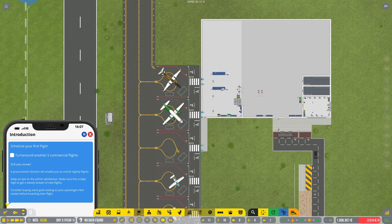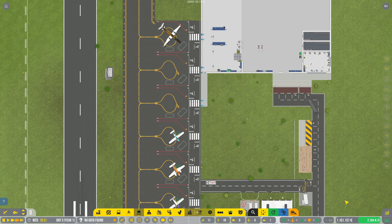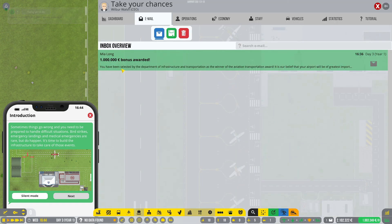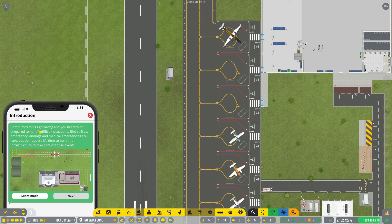Now looking to turn around another five commercial flights. We can schedule here Fly Penguin, another Cessna 208 to Sweden — that's quite far away. And we got up to one million one hundred thousand, plus we got one million as a bonus! We've been selected by the Department of Infrastructure and Transportation as the winner of the aviation transportation award — nice!